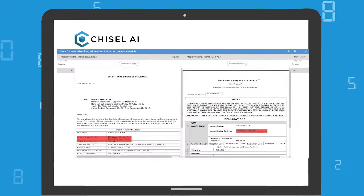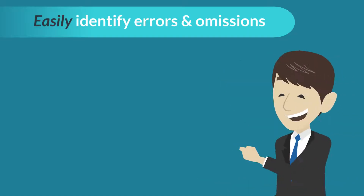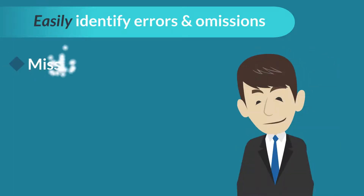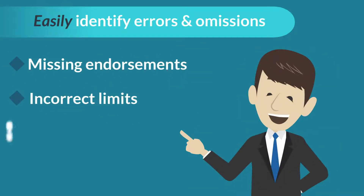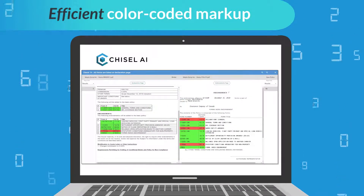Existing policies, quotes, and binders can be compared against new policies instantly. Easily identify errors and omissions, such as missing endorsements, incorrect limits, or premium shortfalls in minutes. Efficient color-coded markup highlights discrepancies.